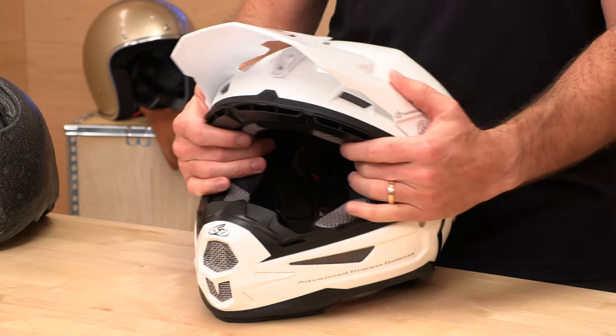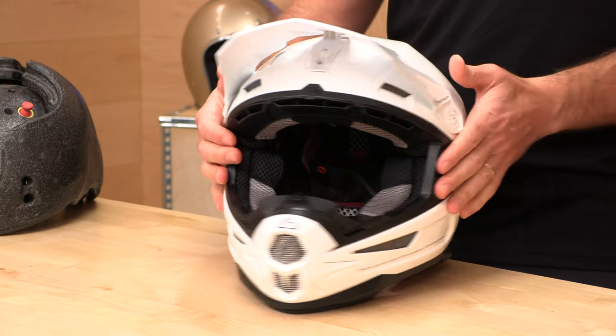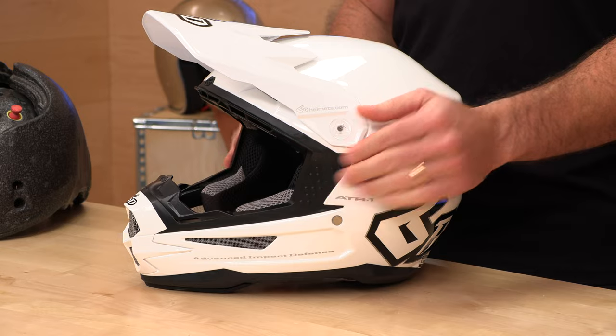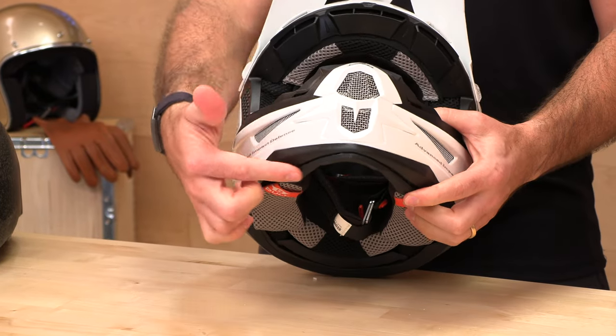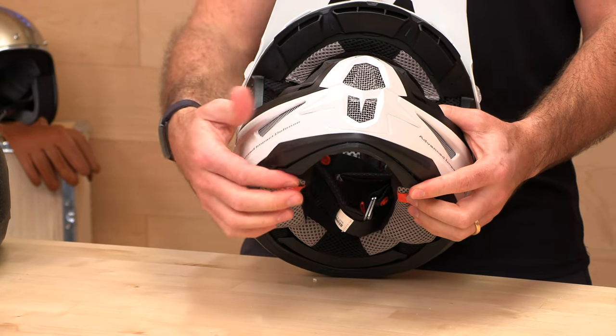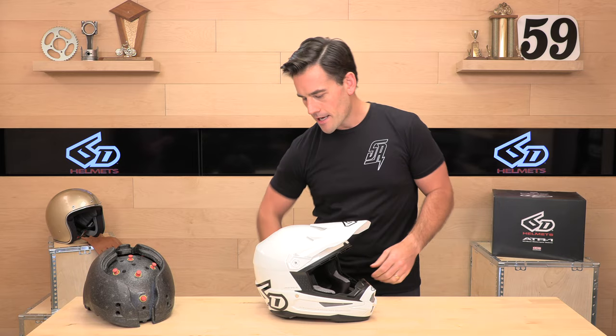The eye port is nice and big — you can fit the new generation of giant goggles that they keep making bigger. It does have some grip here for your goggle strap and a nice relief to keep that strap in place. Up front, we have a nose guard for roost deflection — that's a pretty beefy, nice and sturdy one. Down below, they're one of the first companies that had this sternum guard slash collarbone protector. We know those types of injuries are common in motocross, so they've got you covered there with some EPP foam in case you make contact with your sternum or collarbone. It's all about safety — that's what 6D does and that's how they innovate.